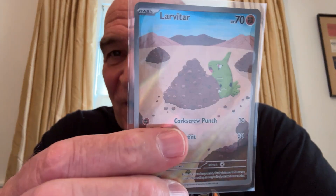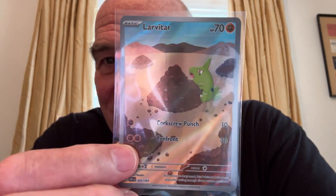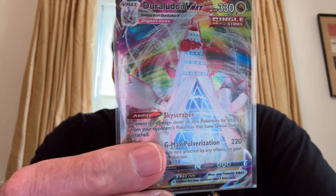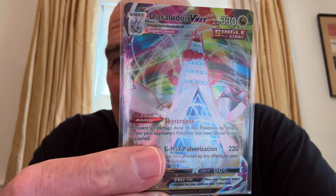10th place: Larvitar, art rare — pulled it from a pack. 9th place: Duraludon VMAX, ultra rare — also pulled it from a pack. It was a good pack week.